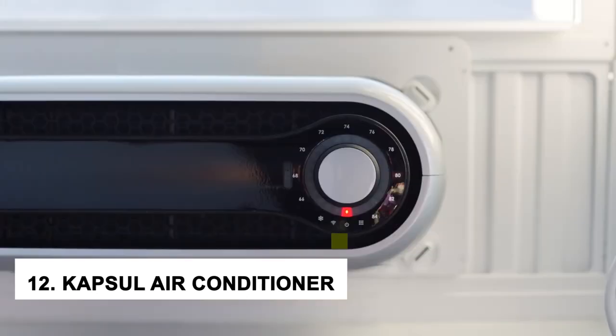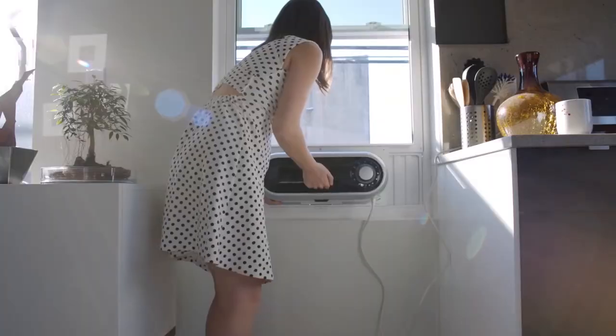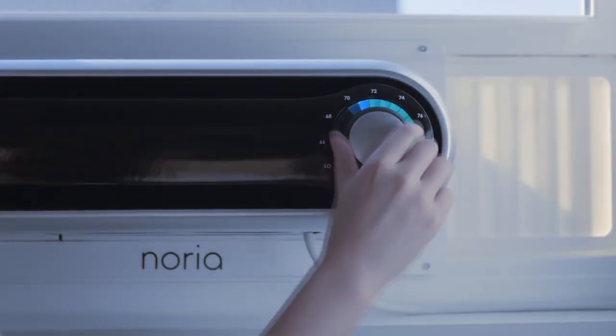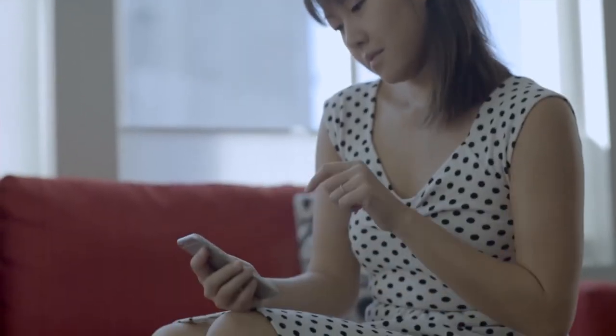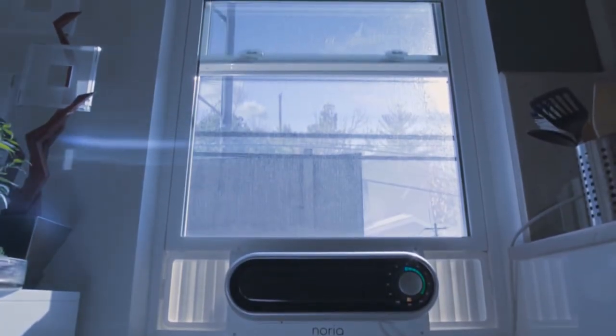At number 12, we have the Capsule Air Conditioner, one of the most interesting and innovative gadgets you can buy today. It is a small, portable air conditioner that can be used in any room or office space. The best part about the Capsule Air Conditioner is that it requires no installation, making it very easy to use. Simply plug it into any outlet and turn it on, and you're ready to go.